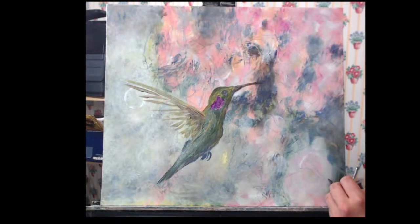Now I'm starting to block in some of the leaves using the same green colors that I used to block in my bird.